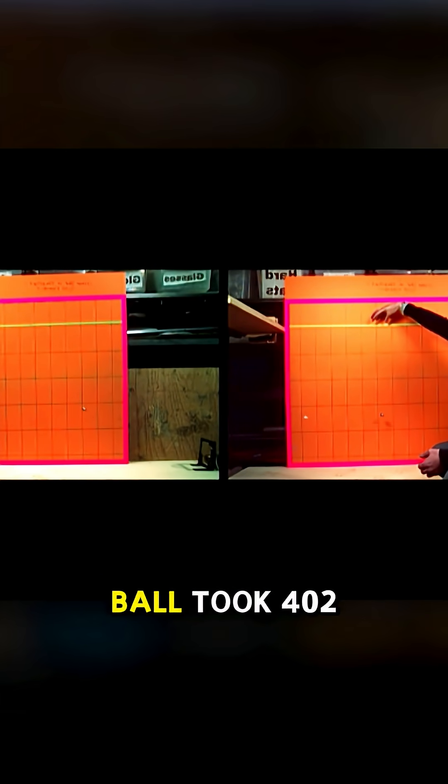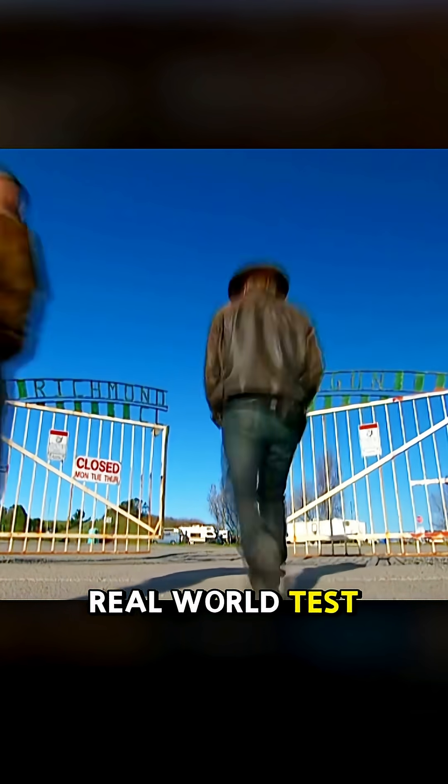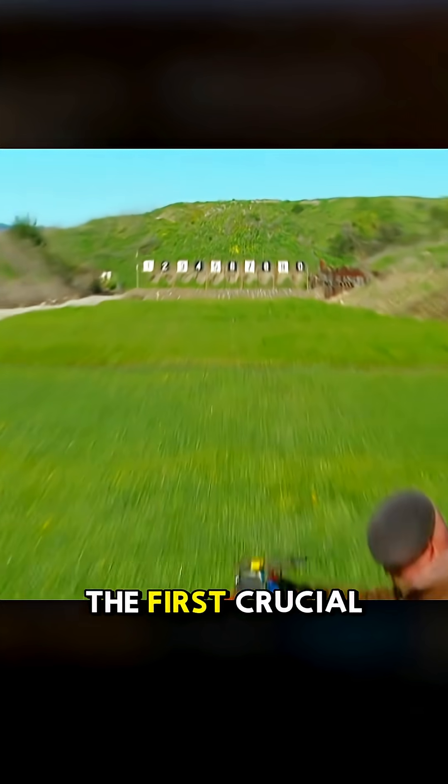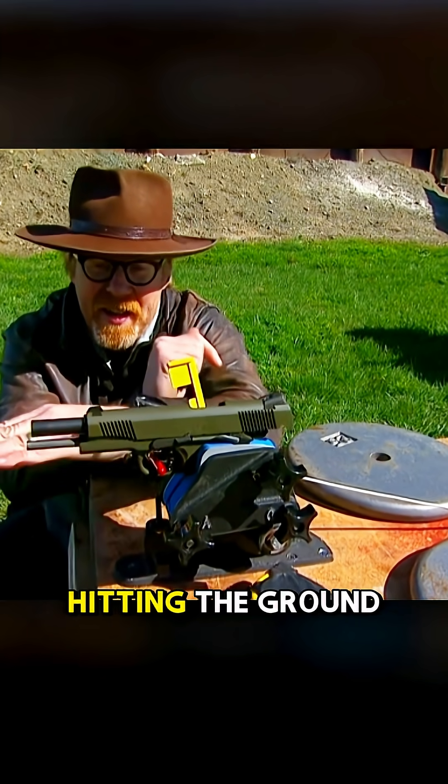The dropped steel ball took 402 milliseconds to land, while the spring-launched one hit in 410 milliseconds. Next came the real-world test with actual bullets. The first crucial step was to determine how far a bullet fired horizontally from a handgun would travel before hitting the ground.